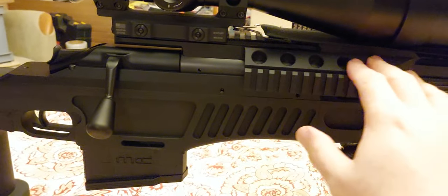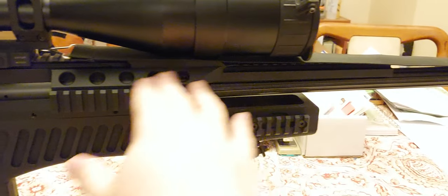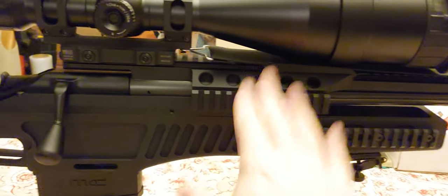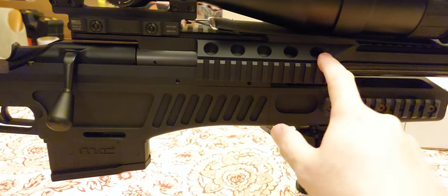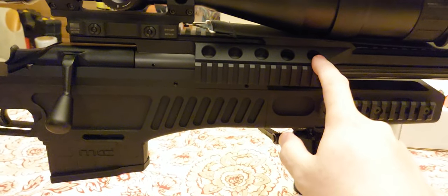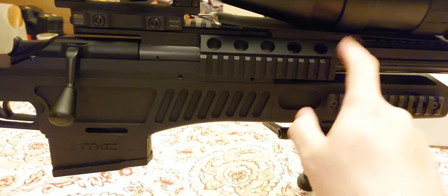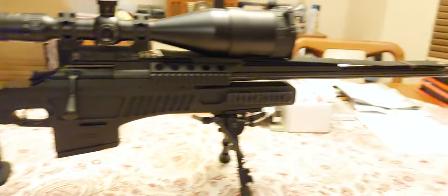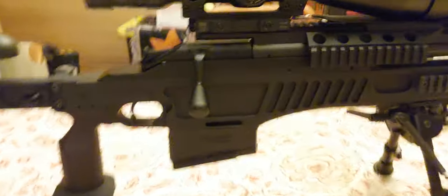Going over here, it has a couple of Picatinny rail sections that you can mount in different places. This one has a McMillan rail on top — a 20-MOA McMillan rail that's threaded all the way out front. I'm not 100% sure if they used the McMillan mount for the US SOCOM trials, but I think they did — I've talked to a few people and they said the McCans were on them.